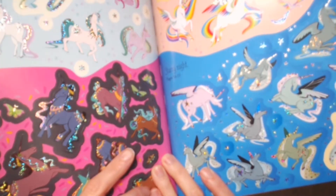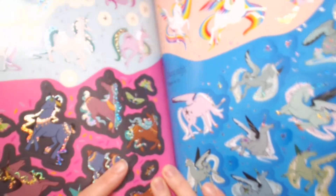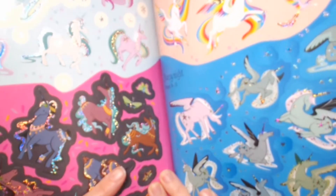You can see that some of the stickers have kind of a foil accent on them, so it twinkles in the light. Pretty cool.